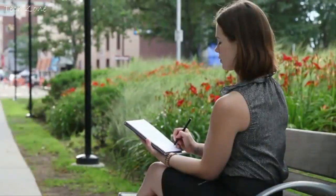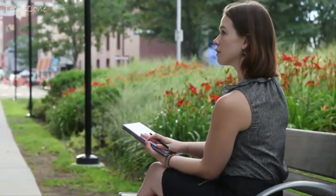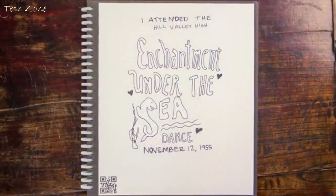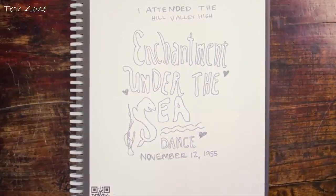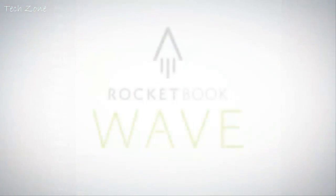What if it was simple to use a regular pen and paper notebook while saving everything in the cloud, perfectly organized the way you want? And what if after you saved your notes in the cloud and filled your paper notebook, you could just erase it with the push of a button and use it again. That's not magic. That's the Rocketbook Wave Notebook.